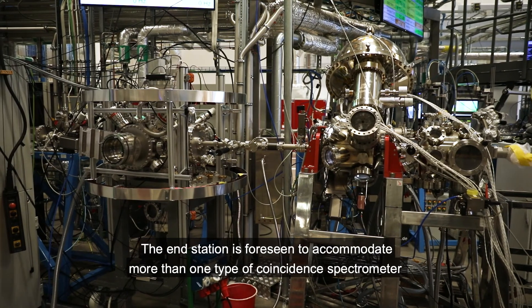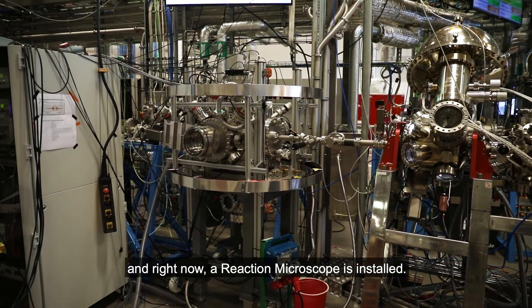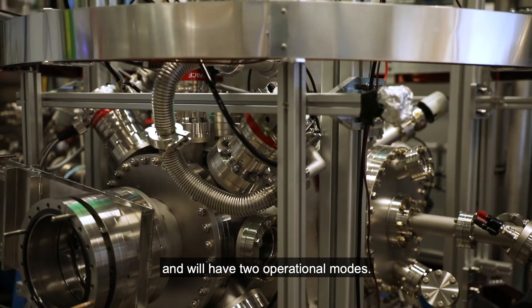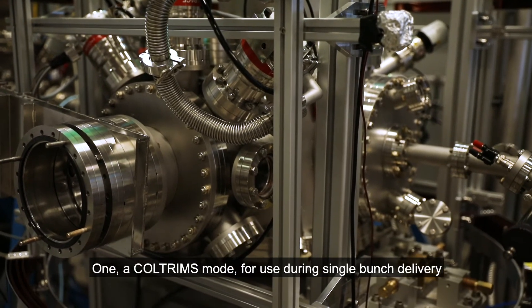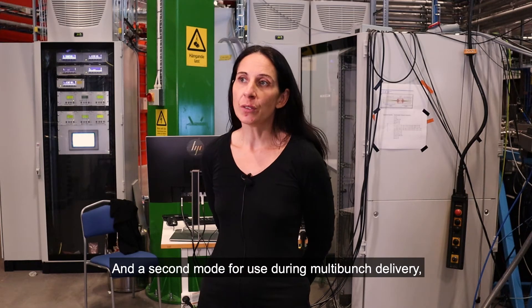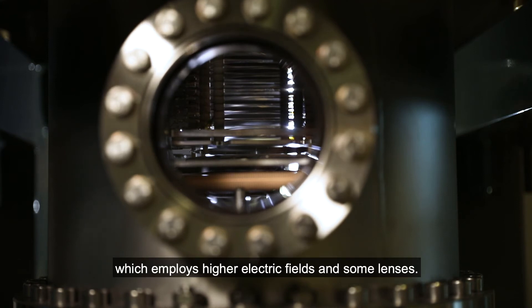The end station is foreseen to accommodate more than one type of coincident spectrometer, and right now a reaction microscope is installed. The REMI is in the final stages of commissioning and will have two operational modes: a COLTRIMS mode for use during single bunch delivery, employing a magnetic field for the confinement of higher energy electrons, and a second mode for use during multi-bunch delivery, which employs higher electric fields and some lenses.